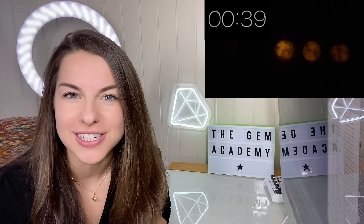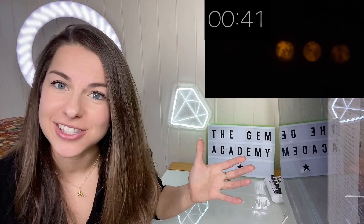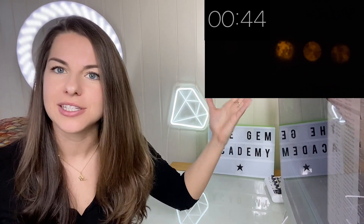I personally love it when gems do anything even slightly strange because, to a gemologist, this becomes an identification feature, which is incredibly useful.